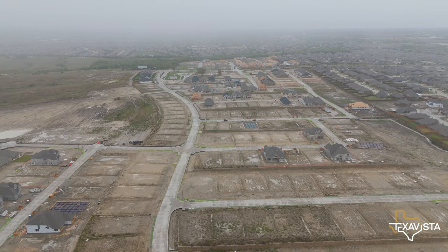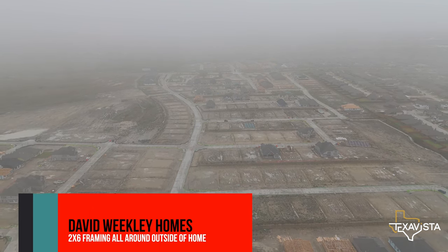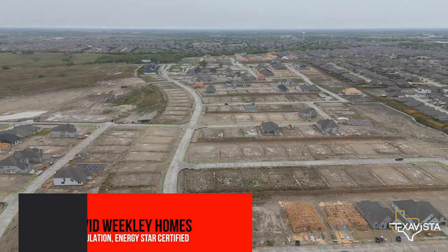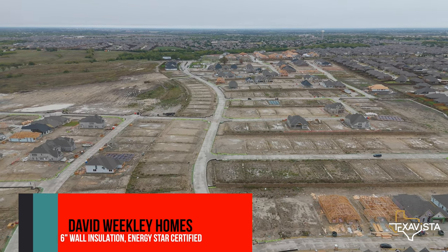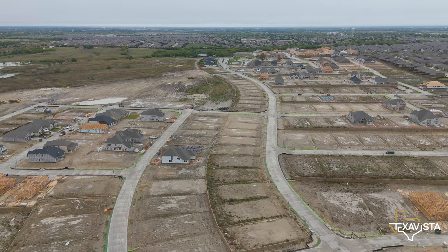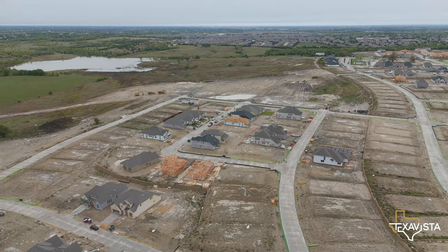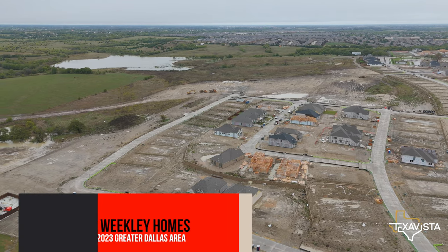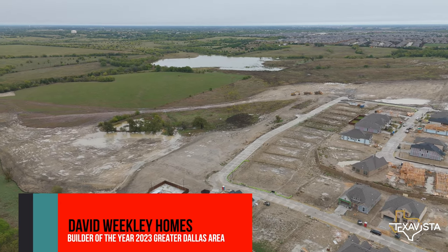Some highlights of David Weekly Homes: the construction quality — they use two-by-sixes around the entire home, so it's going to be very well built. They use six-inch wall insulation and are not only Energy Star compliant but Energy Star certified, which is a step above. You'll spend a lot of time upfront customizing the house with their team; they're very customer focused and offer more options than most builders. They were named Builder of the Year 2023 for Greater Dallas — a well-deserved award with over 40 years in business.